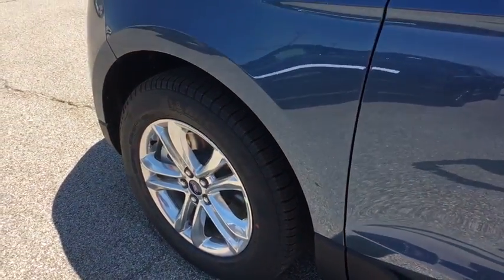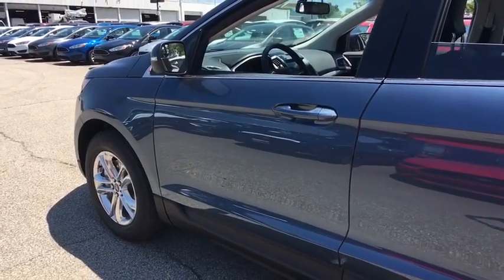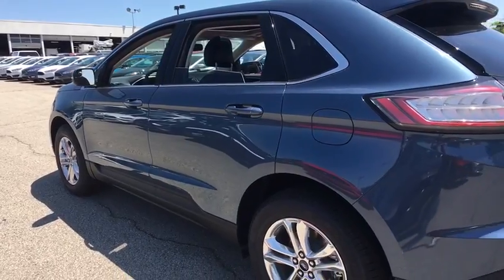2018 Ford Edge. Thrills with more power in MPG — either way, you're in for an exhilarating experience with Ford Edge. This vehicle has less than 100 miles.